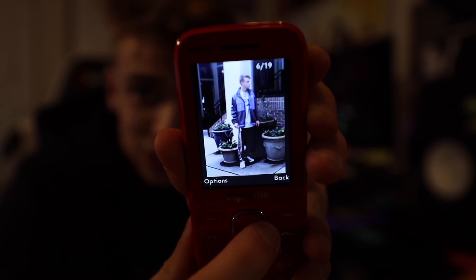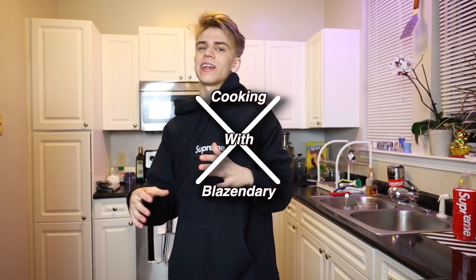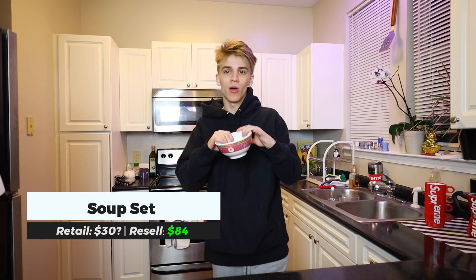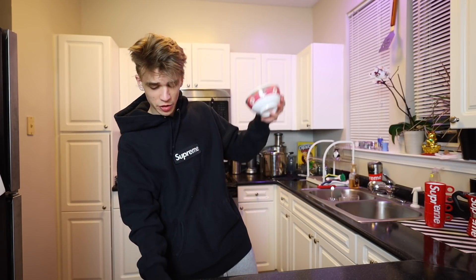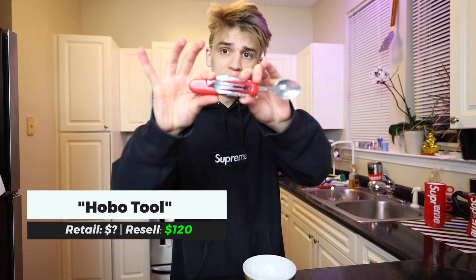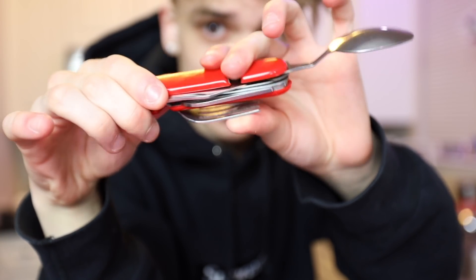Welcome back to cooking with Blazendary, late night edition. We've got the Supreme soup set bowl, which came out a couple years ago — I actually made a full cereal review with it. Here's what the soup bowl looks like. This time I actually have a proper spoon — this is the hobo tool, as they call it, and it's got a bunch of different utensils on there.